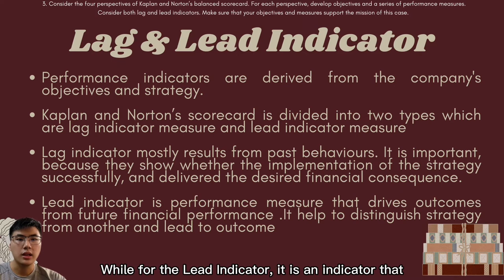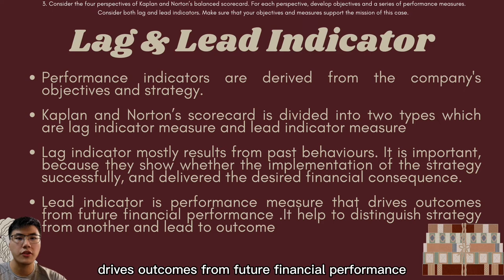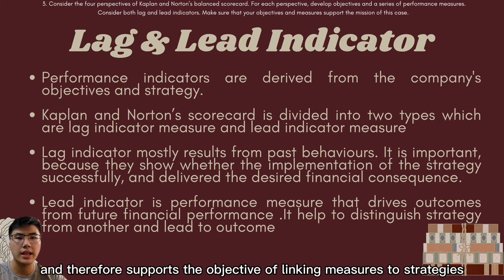Lead indicators provide actionable information and drive outcomes for future financial performance. This indicator is usually specified to a particular strategy, thus supporting the objective of linking measures to strategies.